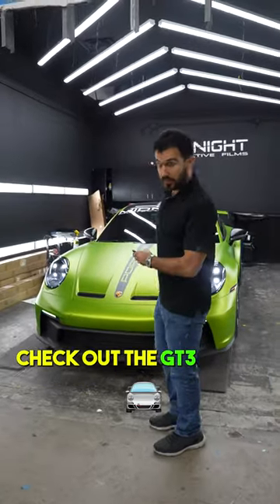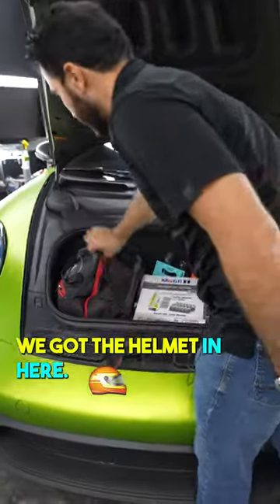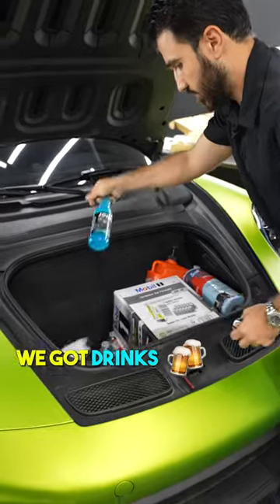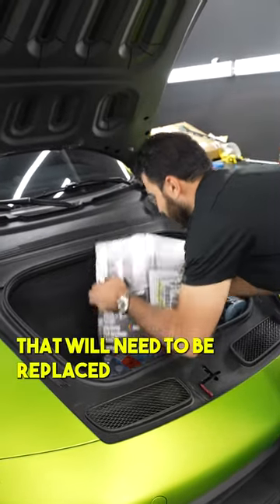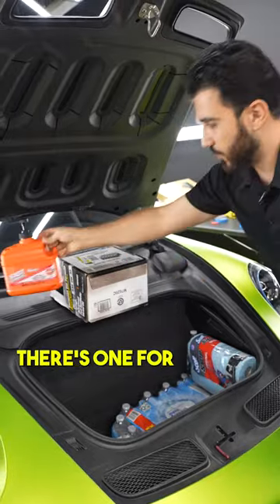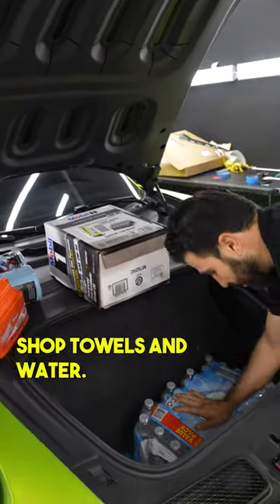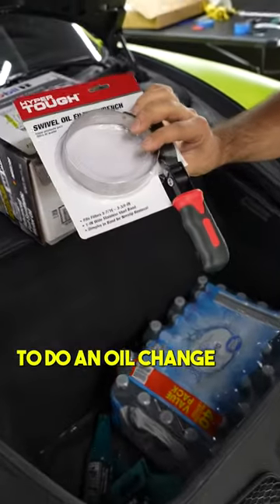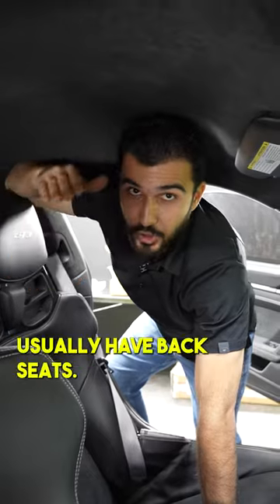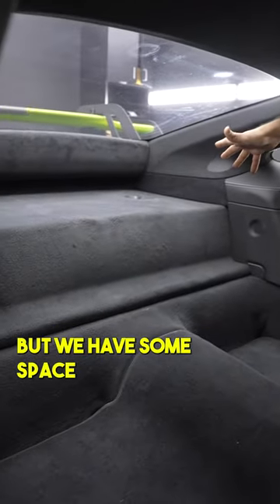And now let's check out the GT3. We got the helmet in here — let's take it out. We want to empty this space right now. We've got drinks, my oil that will need to be replaced very soon, and also this one for some greasy hands, shop towels, and water. I also got this tool because I'm going to do an oil change very soon — some pick tools. On 911s usually you have back seats, but this one we have a back seat delete, and we have some space in the back.